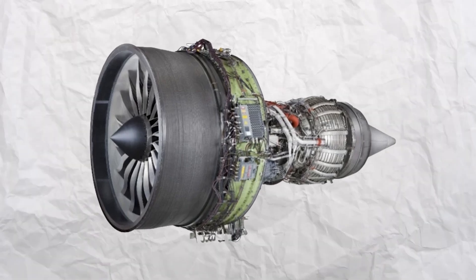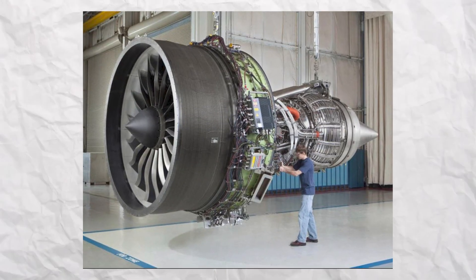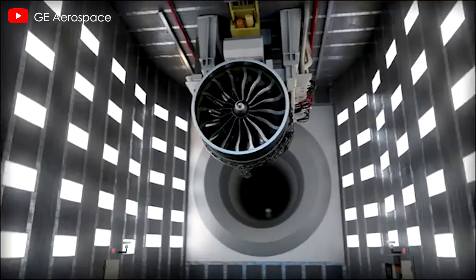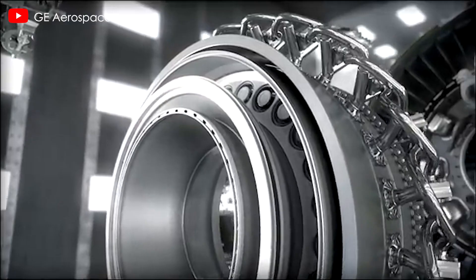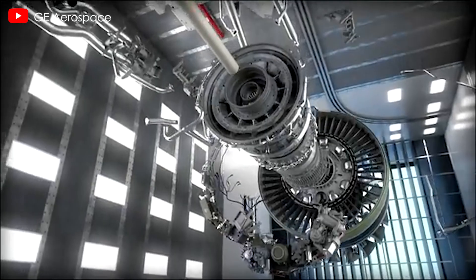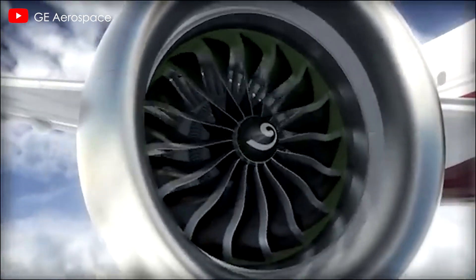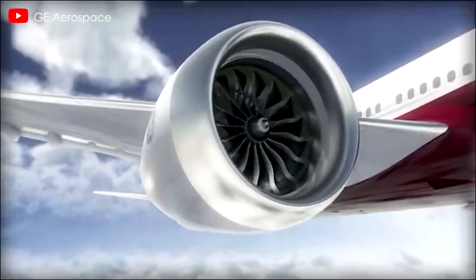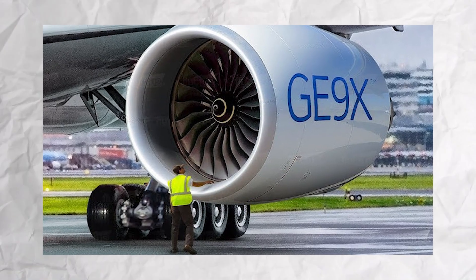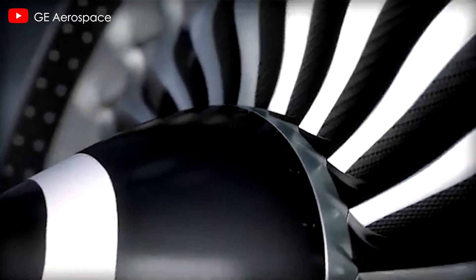GEnX engines have demonstrated robust performance and reliability, making them a more attractive option for airlines looking to minimize disruptions. GE Aerospace has stated that their engines offer 1.4% better specific fuel consumption versus the competition for a 3,000 nautical mile mission, three times higher time on wing, a 99.98% dispatch rate, and 3% higher annual utilization. Switching to the GEnX would align Lufthansa's future 787 fleet with its existing GEnX-powered aircraft, streamlining maintenance and operations.